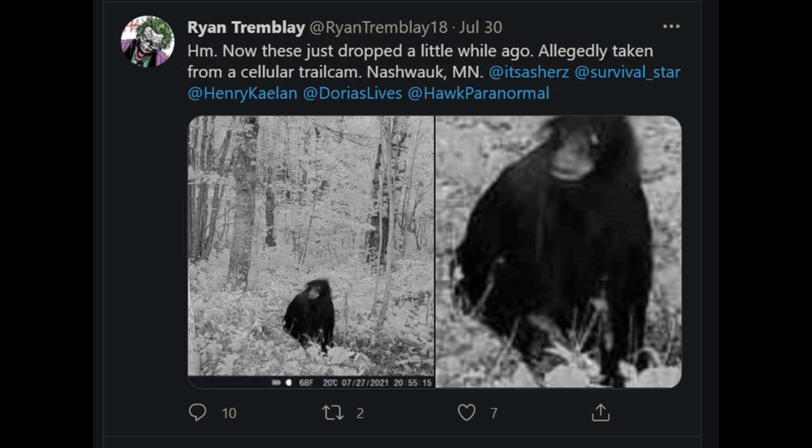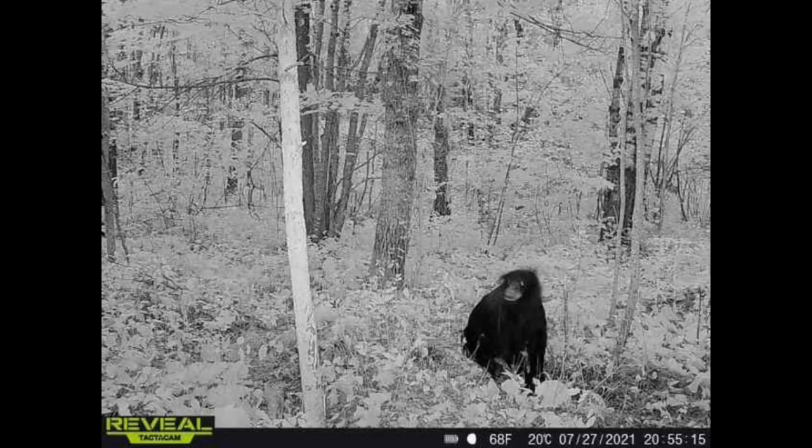Ryan Tremblay wrote: 'Allegedly taken from a cellular trail cam, Nashock, Minnesota.' Well, that is exactly what it looks like to me. Offhand, I can see no reason that this wasn't taken by a trail cam. It was taken in late July at about 9 p.m.